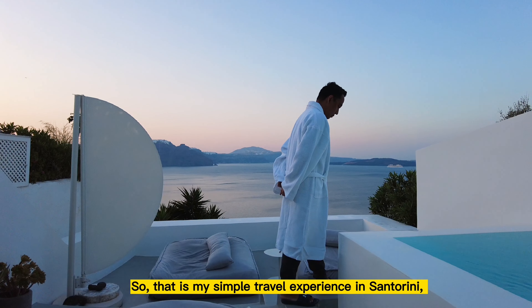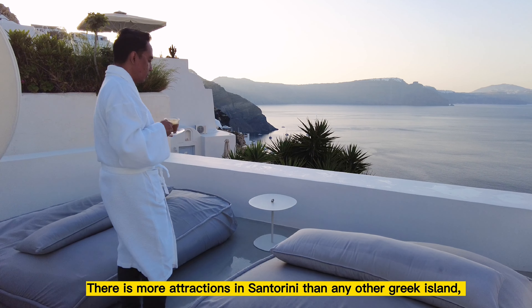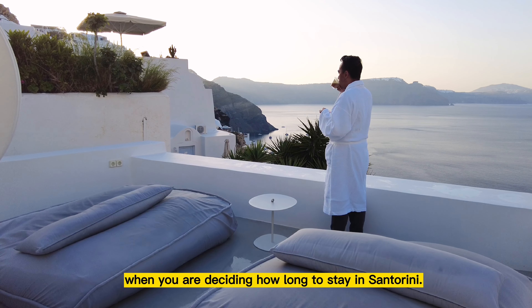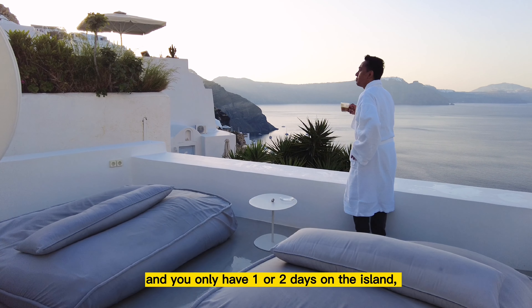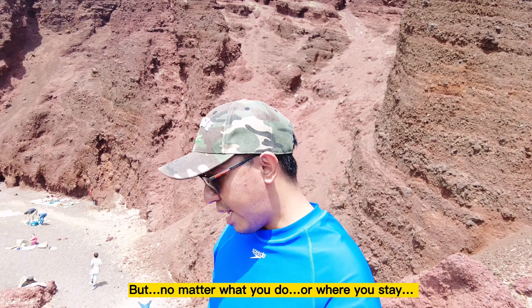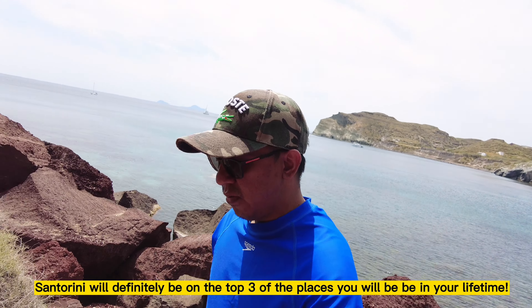So that is my simple travel experience in Santorini that you can probably use as a guide when you plan to travel to Santorini in the future. There are more attractions in Santorini than on any other Greek island, so you can really use that to your benefit when deciding how long to stay. If you don't have enough time and you only have one or two days on the island, then you should definitely do a sunset cruise, visit Oia, and visit some beaches in Santorini. But no matter what you do or where you stay, there is one thing for sure — Santorini will definitely be in the top three places you will ever visit in your lifetime.